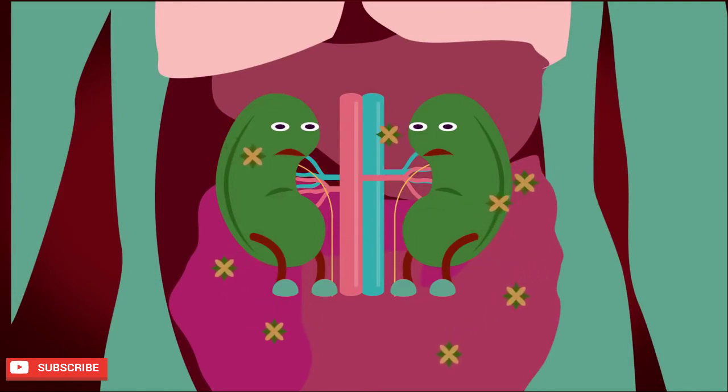As you can imagine, these waste products are dangerous and them staying in your body for too long can cause serious damage.